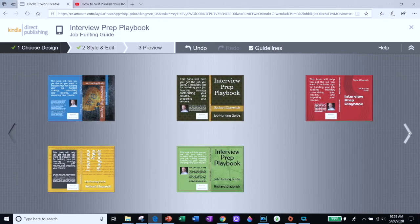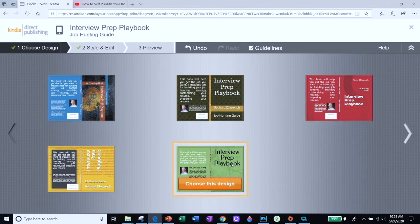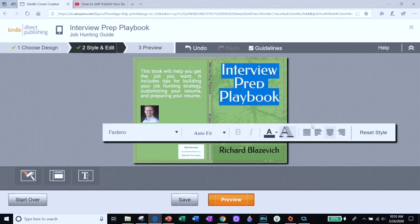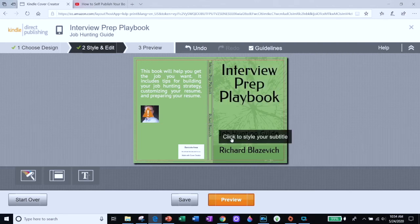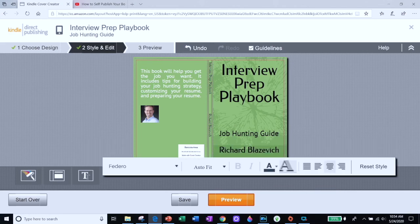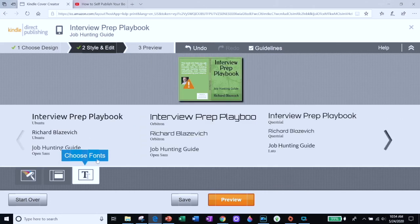That will take you to KDP's templates where you can choose different book covers. The first step is to choose a design — they have several different designs to choose from. Let's say I like this green cover here. I click on it and then I can enter in my book title, the subtitle, my author name, and the information for your book will show up on this template. You can even go in and change the fonts and upload pictures for the back cover.